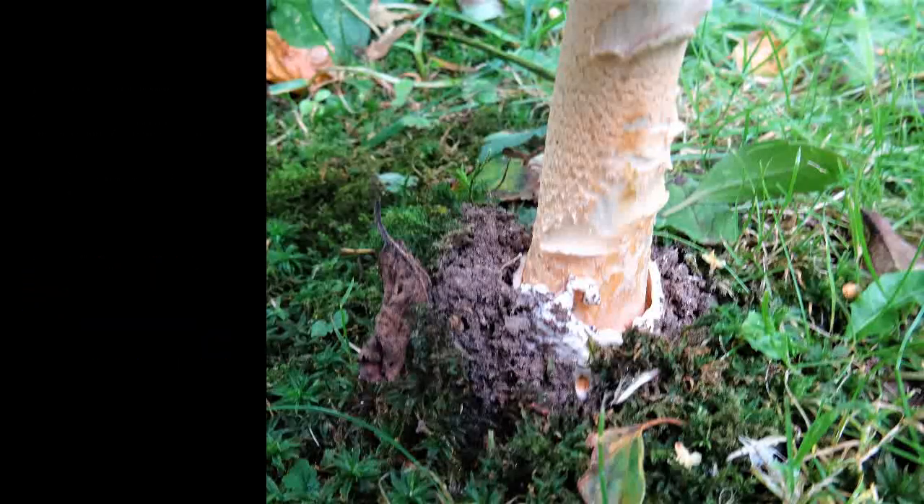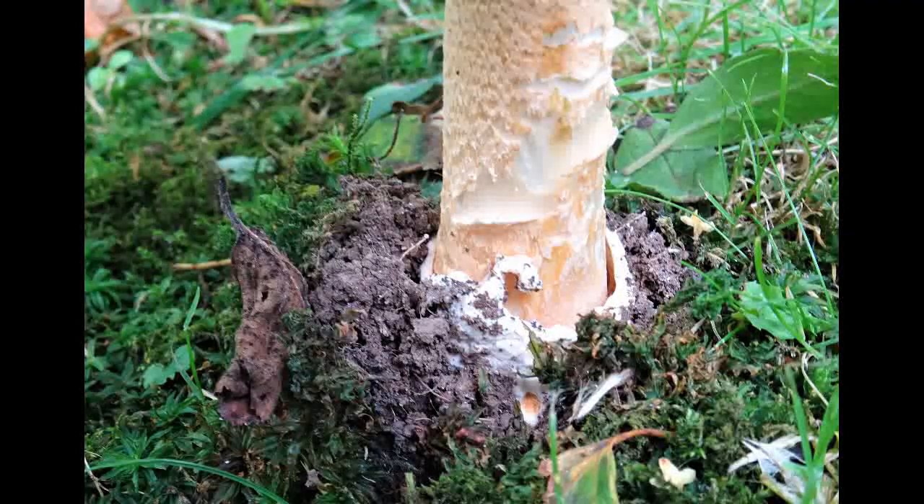Many fungi seem to appear above ground very rapidly, as if they've grown very fast. What's actually taking place is usually after rainfall, they're taking in water and pumping up their cells and expanding very rapidly.